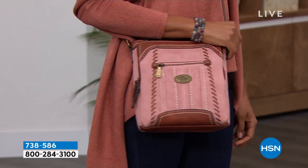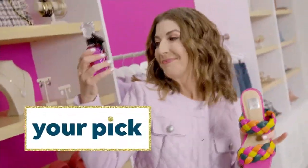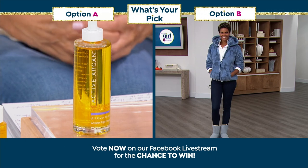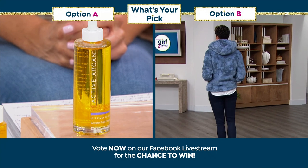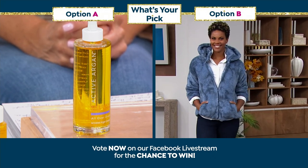Jump online and take advantage. What is your pick? I can't wait to hear from you. Been reading all your fun comments — the more, the merrier. Join the conversation. We're streaming live on HSN's Facebook page. Active Argon Oil, option A or option B, the double fleece hoodie from Juliana — they're both amazing.